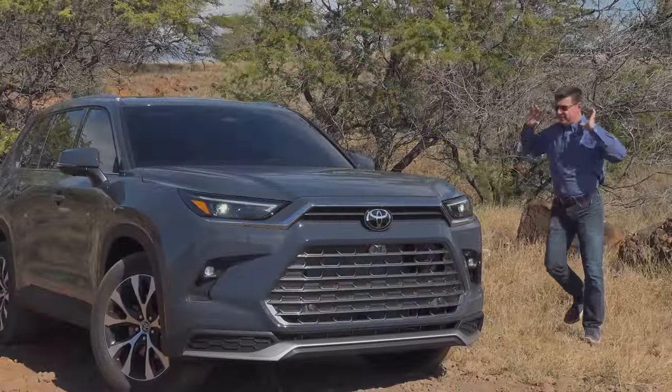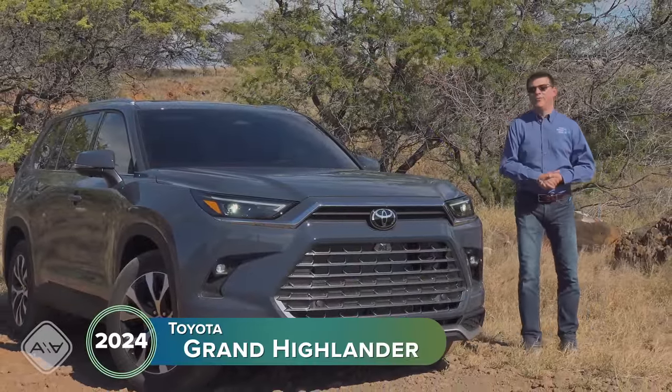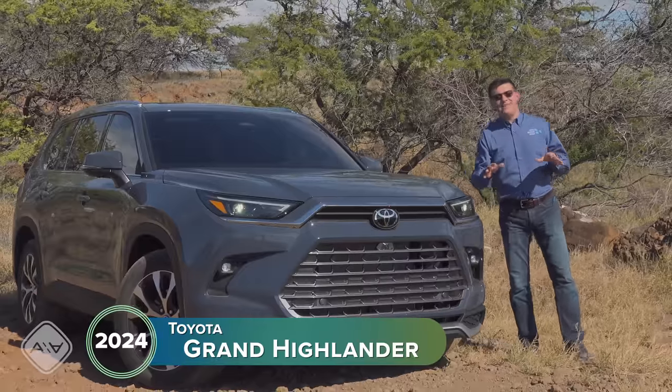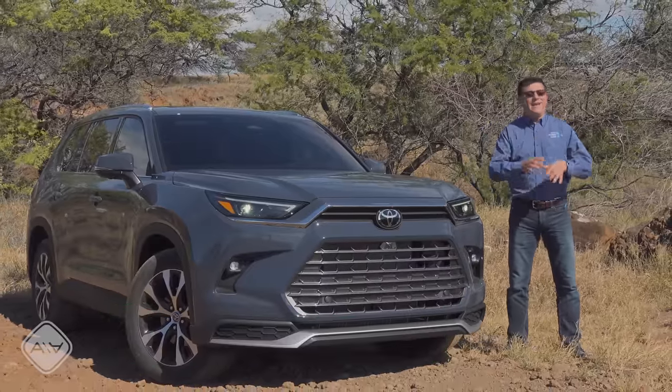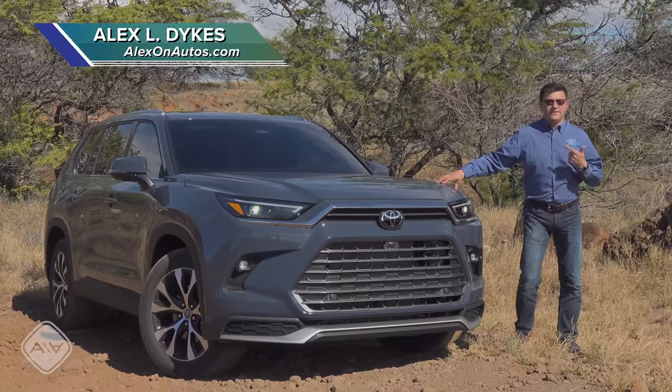After months of waiting, the day is finally here. This is the all-new Grand Highlander and I am driving it around the Big Island of Hawaii. I will apologize in advance for the wind noise you'll probably be hearing in this video — it is very, very windy out here.